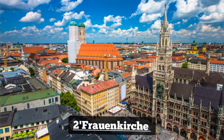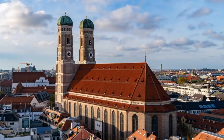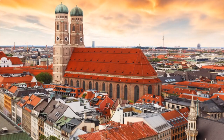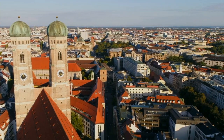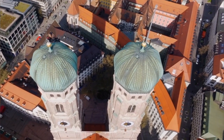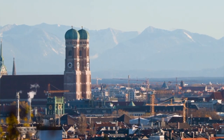Number 2: Frauenkirche. The Frauenkirche, or Cathedral of Our Dear Lady, is an iconic symbol of Munich's skyline. Built in the late Gothic style, its distinctive twin towers dominate the cityscape. Visitors can explore the interior, with highlights including the imposing nave, stunning stained-glass windows, and the Devil's Footstep legend. With its rich history and architectural splendor, the Frauenkirche is a must-visit destination in Munich.